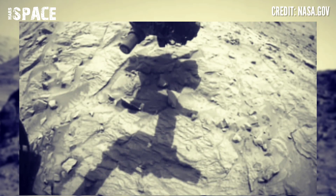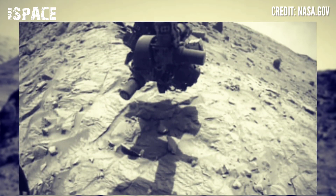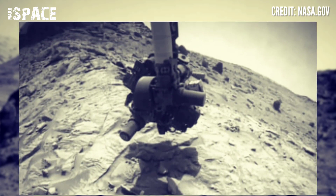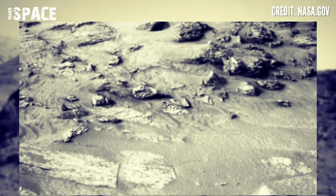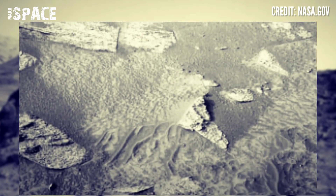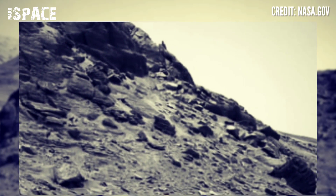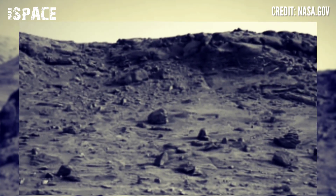Mars rover recently released its stunning video footage of the Mars surface. Here's the latest video of Mars from NASA's Mars Curiosity rover. The Curiosity rover captured these images of the area of Marker Band and Jezero Crater. These images were taken by cameras on board NASA's Mars Curiosity rover using the navigation camera. Pictures are black and white.